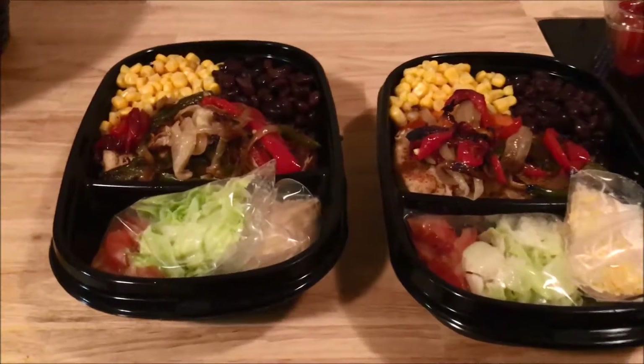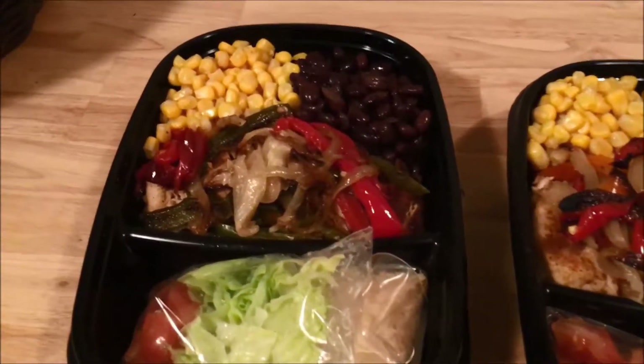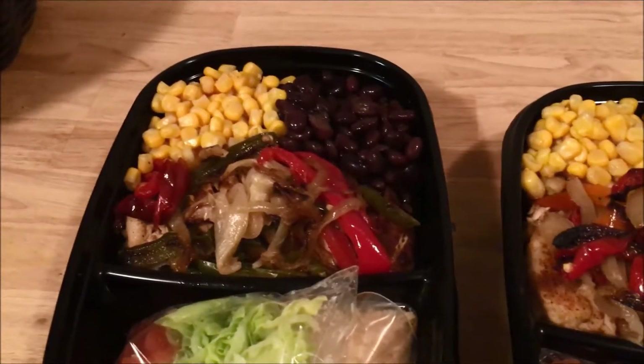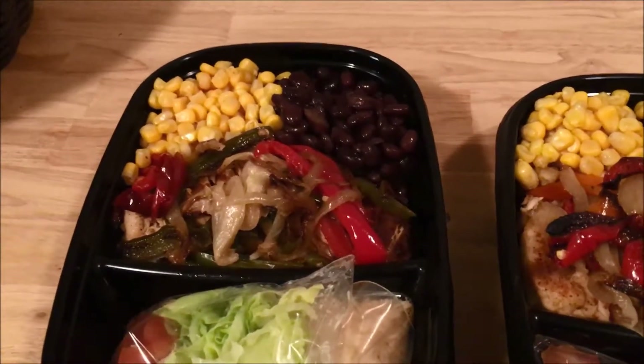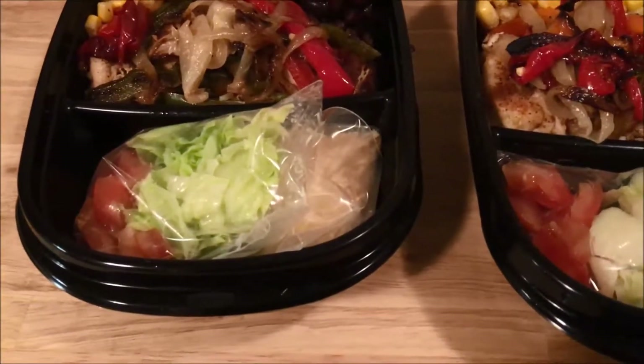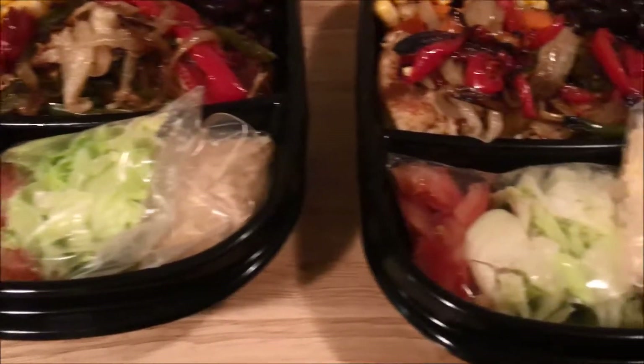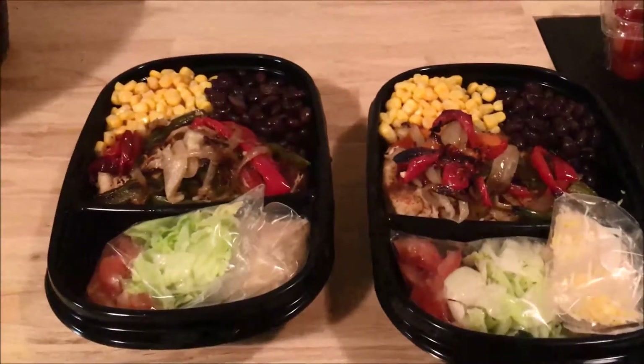Dish number one: we have a burrito bowl. Rice as a base, chicken sliced, corn, black beans, and grilled veggies as a side. Baggies so we can take them out before we heat them. Lettuce, tomato and cheese. Meal number one.